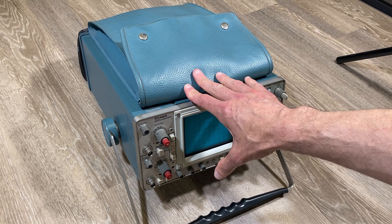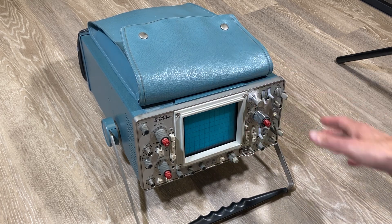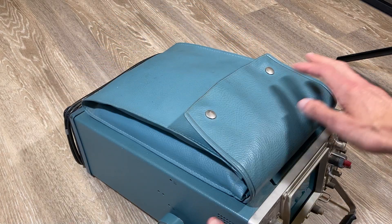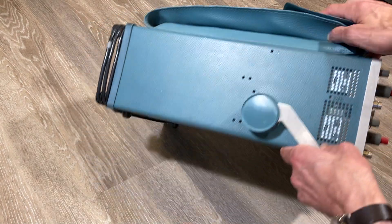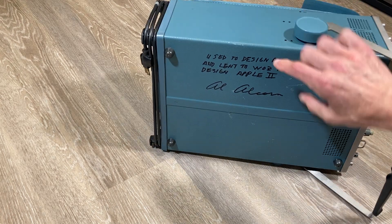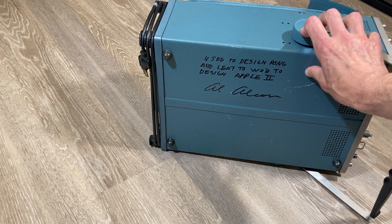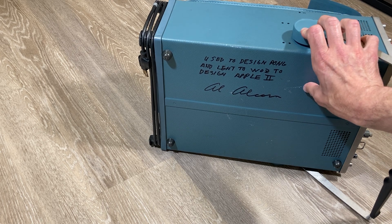It was then lent by Alcorn to Steve Wozniak to invent the Apple II, which revolutionized home computing. And you'll see Al Alcorn wrote on the side here: "Used to design Pong and lent to Oz to design Apple II," signed Al Alcorn.